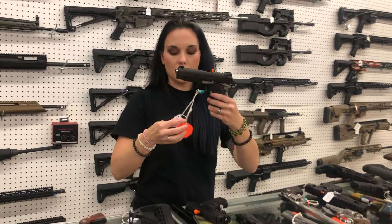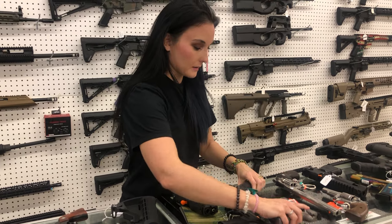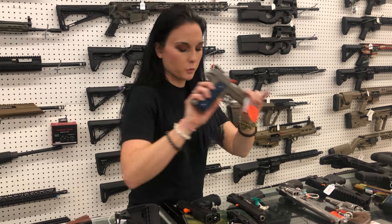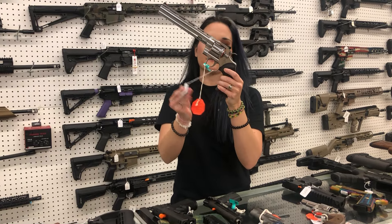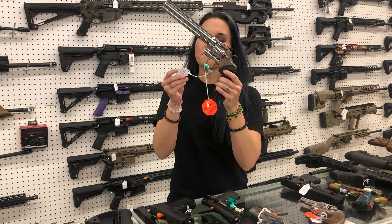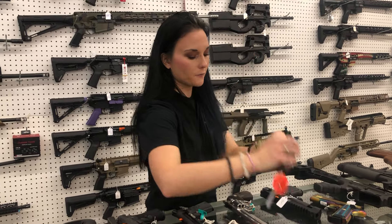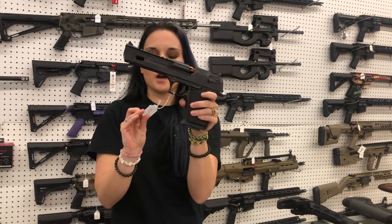Colt Commander in 45 — $1,015. Oh god, it's gorgeous. Colt Gold Cup Trophy in 38 Super — $1,200. 8-inch Python in 357 — I need that to go with my Anaconda — $1,305. Colt Vipers are also back — four and a quarter inch — $950.